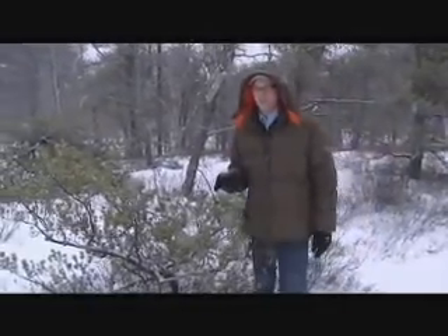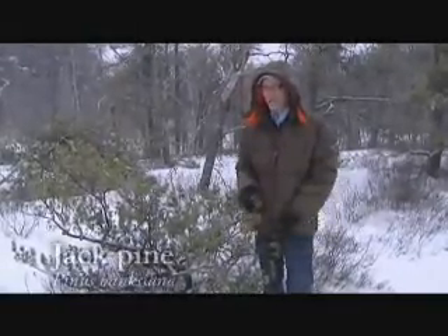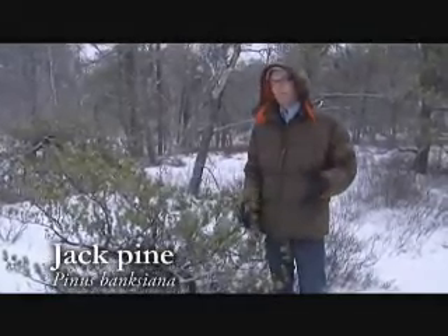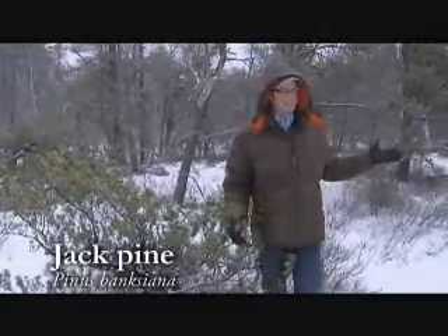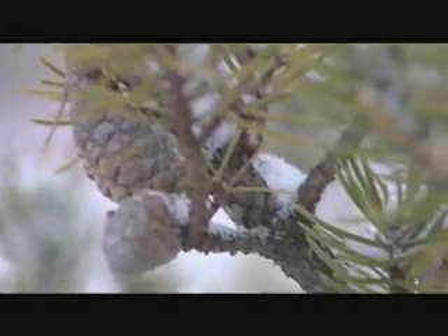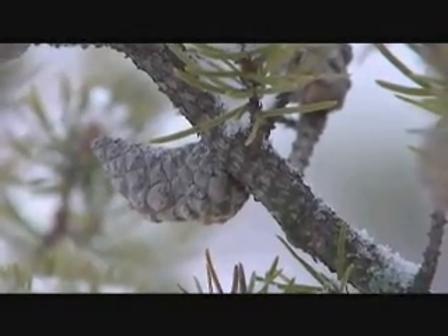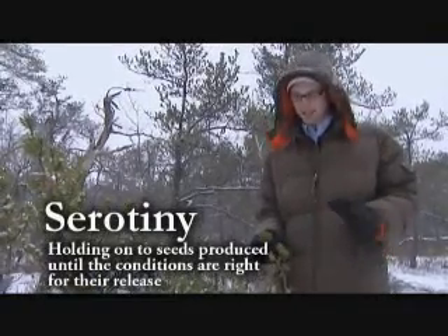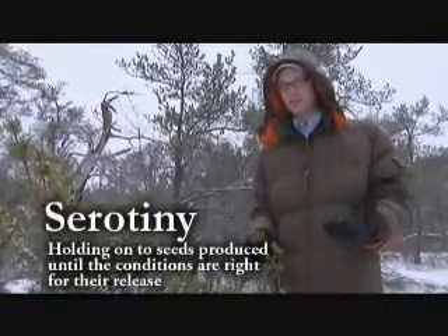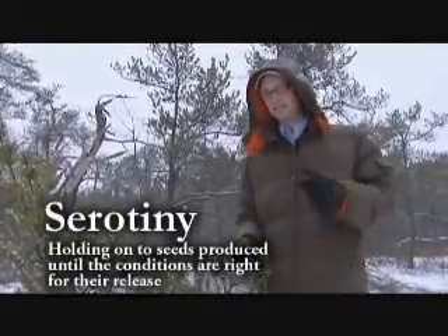One of the survivors in the sandstone pavement barrens is this species right here - this is jack pine, or Pinus banksiana. Jack pine has an uncanny ability to not only colonize tough habitats like this but survive and thrive. The adaptation that comes in handy for jack pine in this kind of habitat is known as serotiny. Serotiny is something that a number of plants do around the world in that they produce their seeds in one year but don't necessarily release them in that same year.